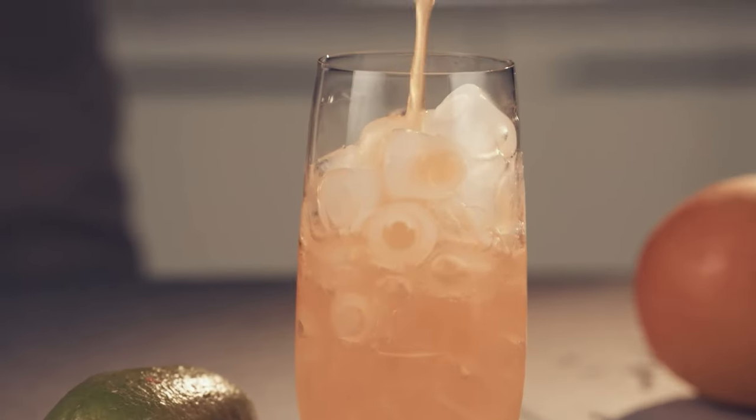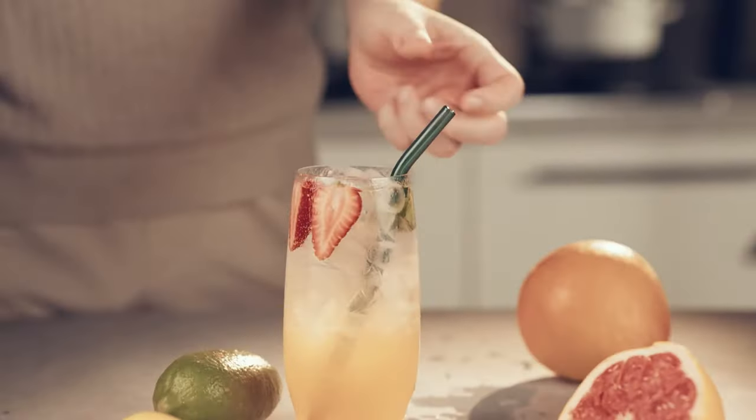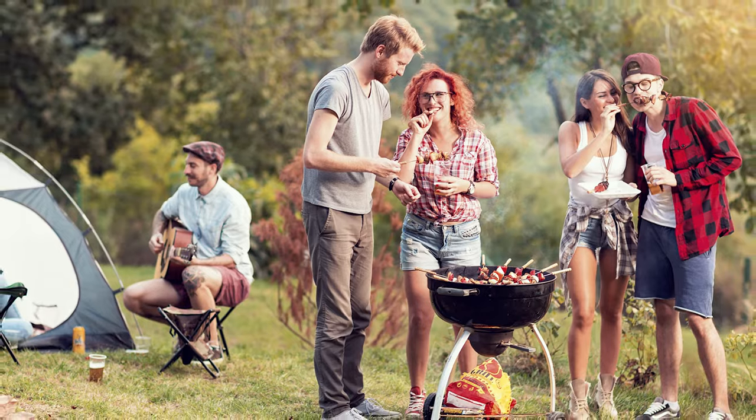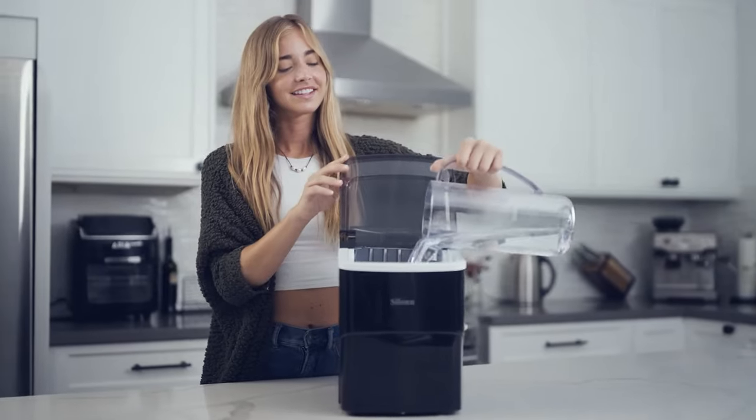Fellow icy beverage enthusiasts, we've all experienced the frustration of running out of ice at the most inconvenient times. Whether it's for a spontaneous backyard barbecue or just a relaxing evening at home, the struggle is real. But fear not, for we have the solution.